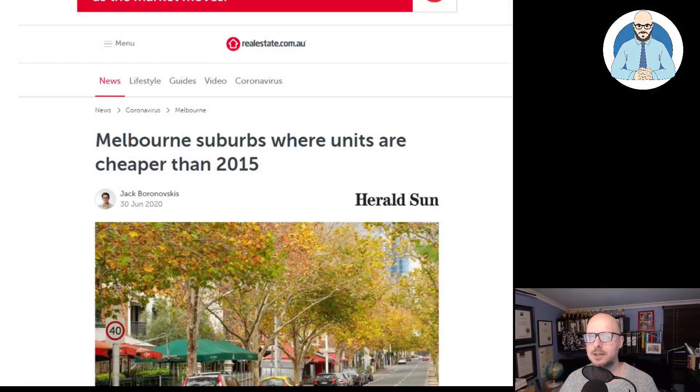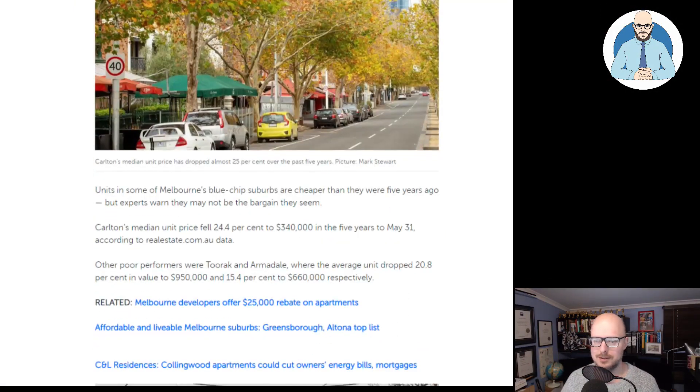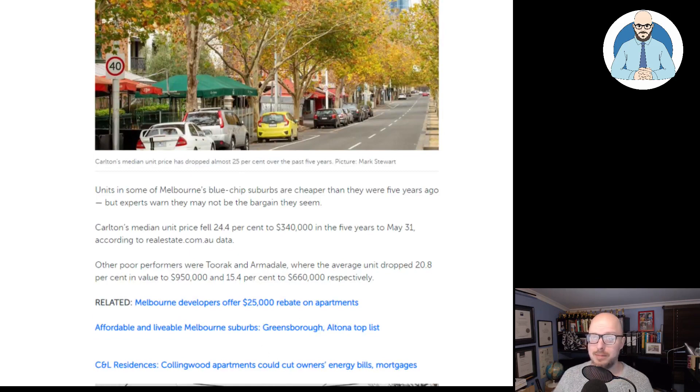With that in mind, let's have a look at this. Would you want to jump on a unit? Flammable cladding and foam included. Units in some of Melbourne's blue chip suburbs are cheaper than they were five years ago, but experts warn they may not be the bargain they seem.